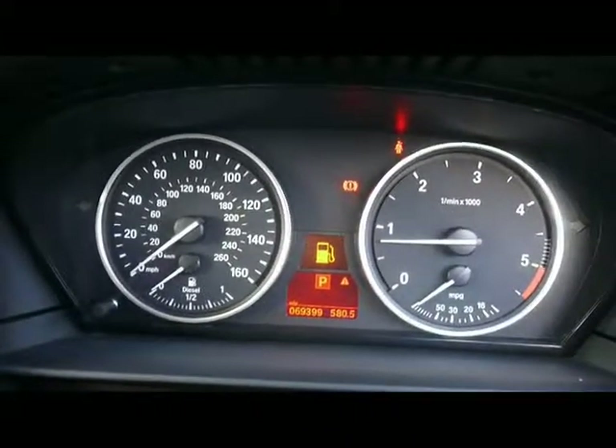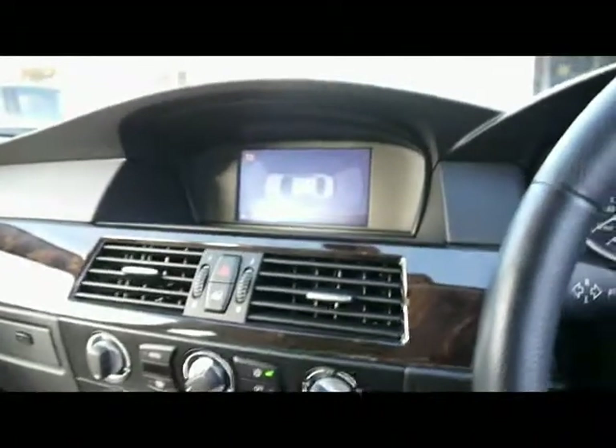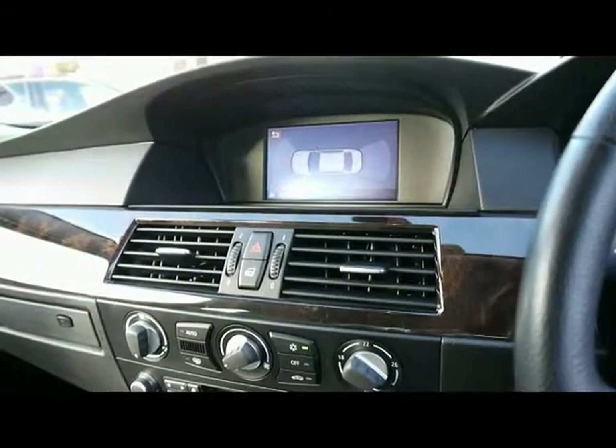The car has covered 69,000 miles. As a brief reminder, all of our cars are RAC inspected and price checked on a weekly basis. If you'd like any more information, please don't hesitate to give us a call.